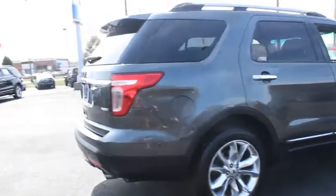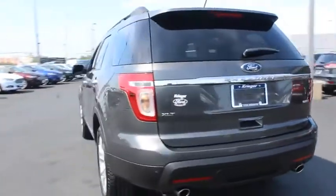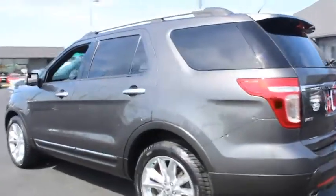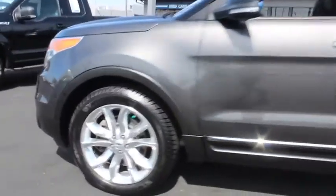Here are some of this vehicle's great options: keyless entry, power liftgate, power passenger seat, anti-lock braking system, traction control, stability control, steering wheel audio controls, Bluetooth.